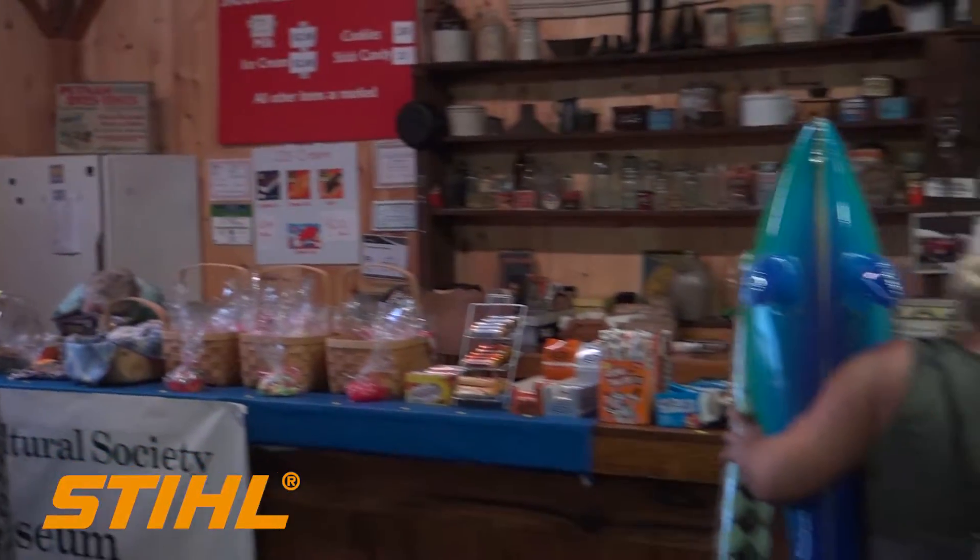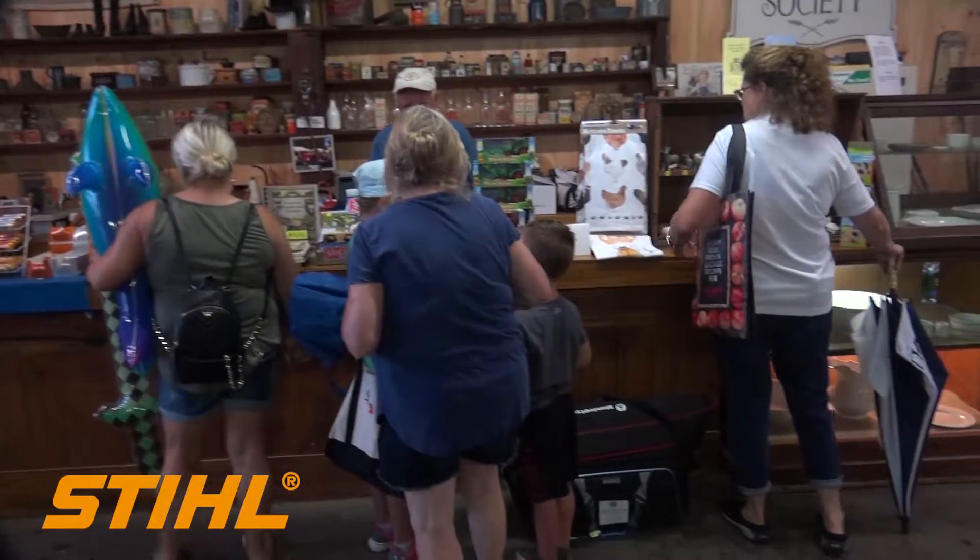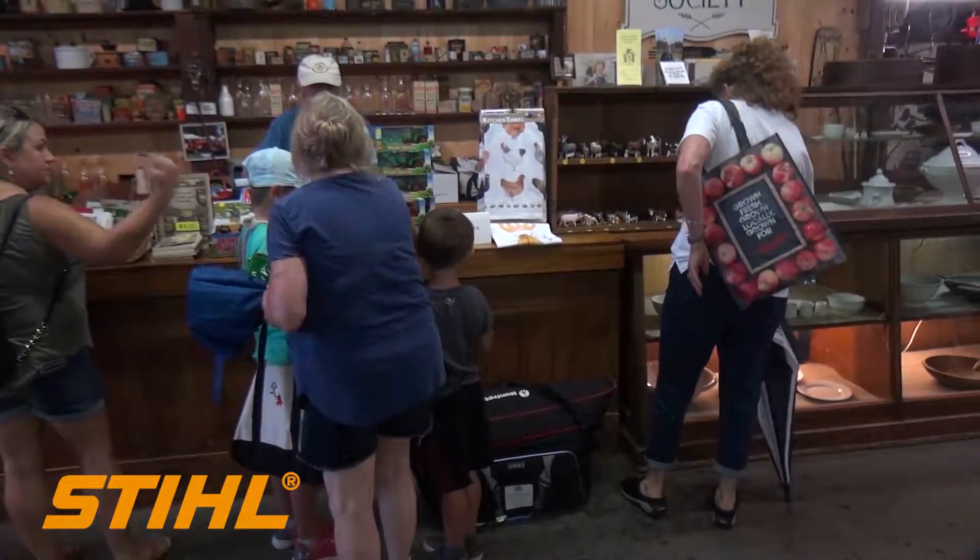You would come into this barn and you would start seeing the general store from the days of what we usually go over — farming in Sussex County from the 1800s into the 1900s.